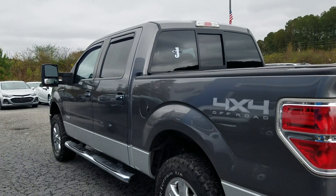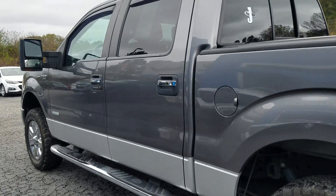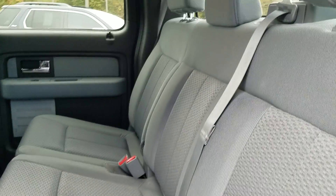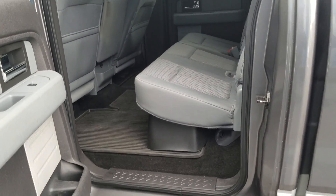The previous owner took excellent care of the vehicle. And of course it does have that cloth interior. It's a crew cab so you do have a lot of space in the rear of the vehicle.